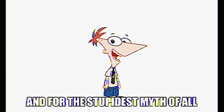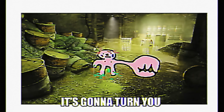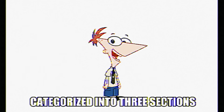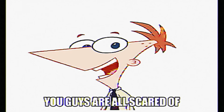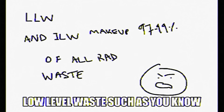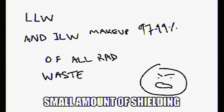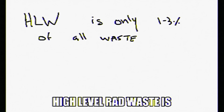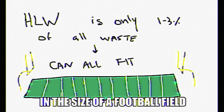And for the stupidest myth of all, let's talk about nuclear radiation. I know you think it's going to turn you into some death-claw-ridden piece of garbage from Fallout, but let's get real. Radioactive waste is categorized into three sections: low-level, intermediate-level, and high-level waste — which is the one everyone is scared of. Low-level waste, such as contaminated gloves, and intermediate-level waste, which needs a small amount of shielding, make up 97 to 99% of all rad waste. High-level rad waste is only 1 to 3% of all waste. And if you put it all together at once, you can fit it all in the size of a football field. That's it.